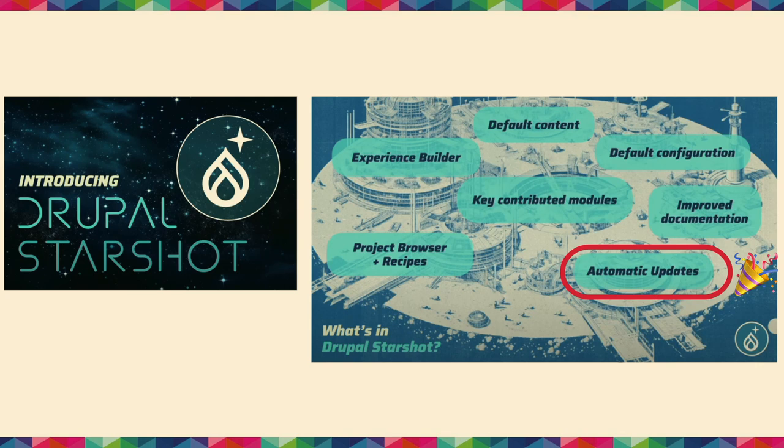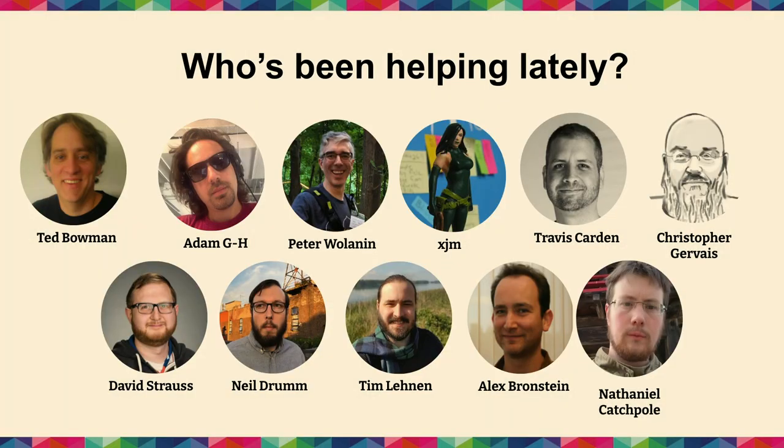The Starshot Initiative — we're slated to be part of that: the Automatic Updates Initiative module, and also Project Browser, which is built on top of our foundation. These are some of the people who've been helping out with the initiative lately. There's been a lot of work on the actual module, libraries on GitHub, security reviews, infrastructure on the Drupal.org side, and security signing on Drupal.org — a real group effort across multiple teams.